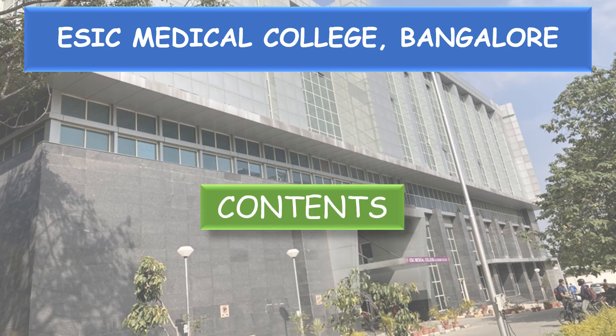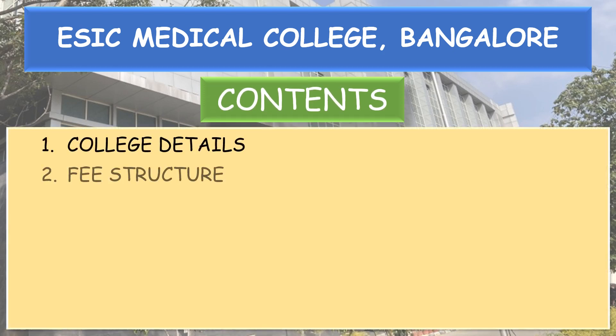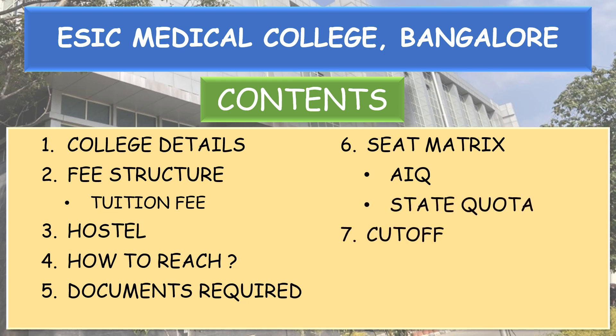Coming to the contents of the video: college details, fee structure, tuition fee, hostel, how to reach the college, documents required, seat matrix of both all India quota and state quota, and the cutoff of all India quota and state quota. In the all India quota, even the ESI quota is mentioned.